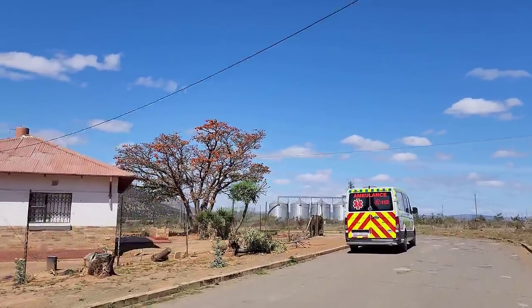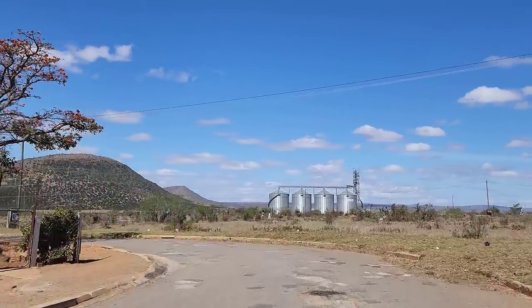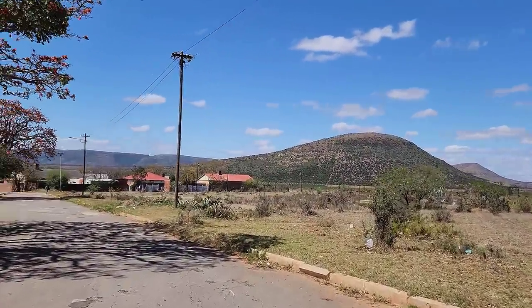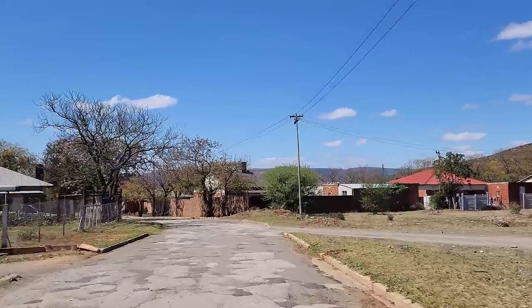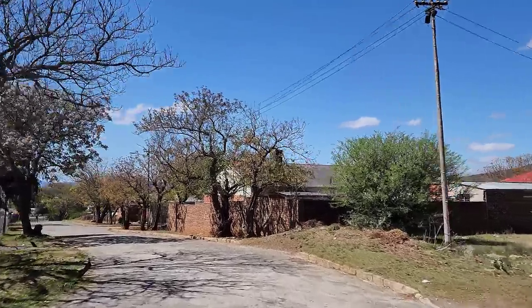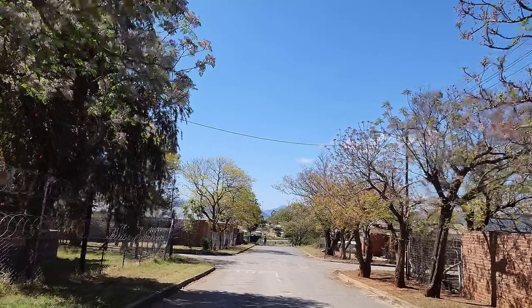The ambulance guy is on a lunch break. This is probably the Cookhouse wind farm. Interesting now that you say the Cookhouse wind farm — how it got its name.